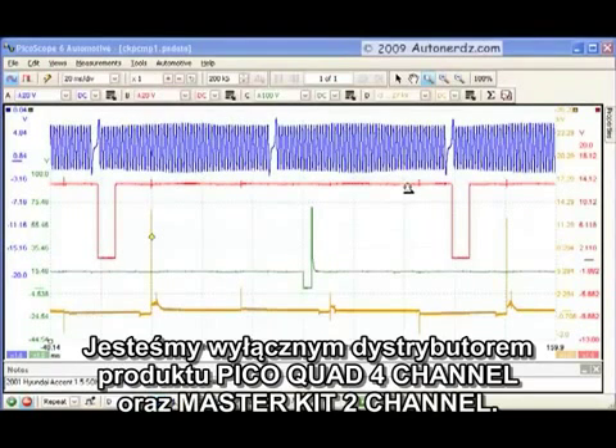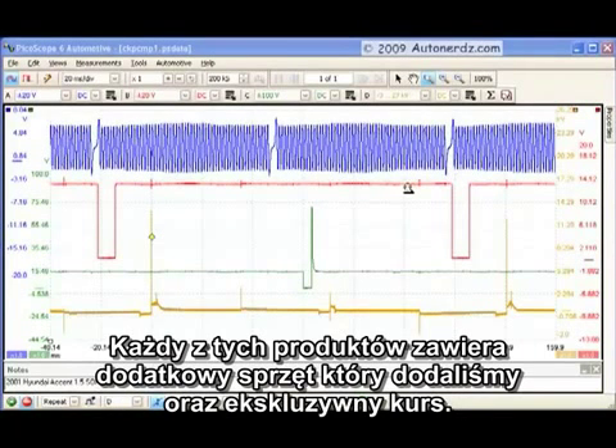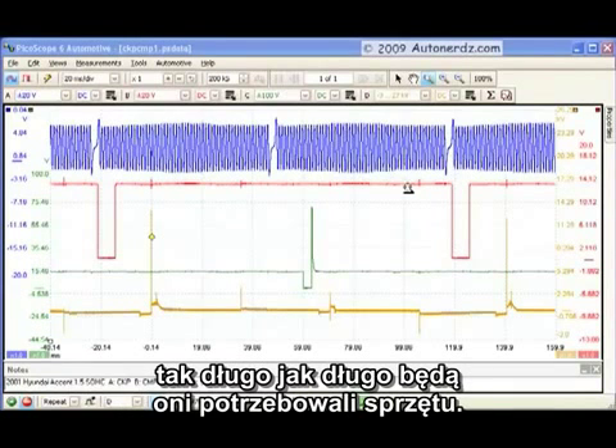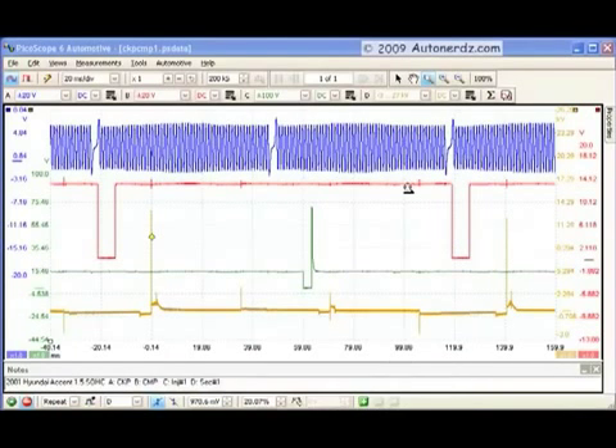We are the sole suppliers of the Pico Quad 4-channel packages and the MasterKit 2-channel packages. Each one of these packages contains additional hardware we've added, as well as our exclusive support and training package. The AutoNerds PicoScope support and training system is an ongoing growth experience for users as long as they own the equipment. PicoScope class happens whenever you want it to, and we'll have more details on this a little bit later.